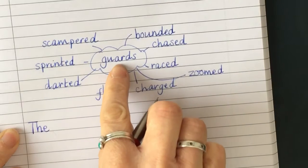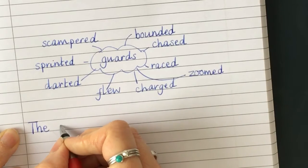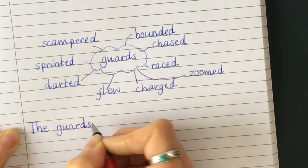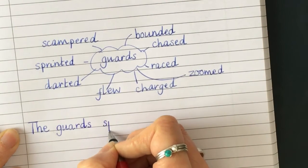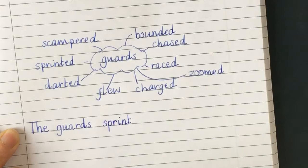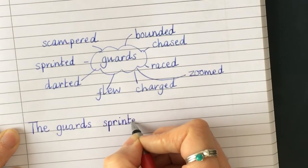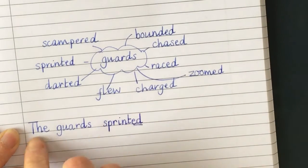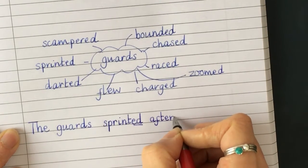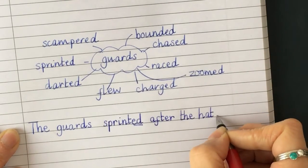Now 'guards' is a tricky word, but it is on the document or on the slide so you've got that on your word bank copy. The guards sprinted — can you help me spell that? When it's a past tense verb like 'sprinted,' it sounds like it's just got a 'd' on the end, but it's actually '-ed.' The guards sprinted after the hat. And what do we need at the end of a sentence? A full stop. That's it.